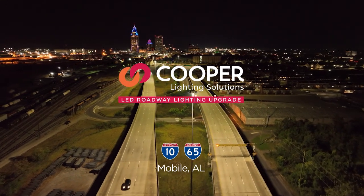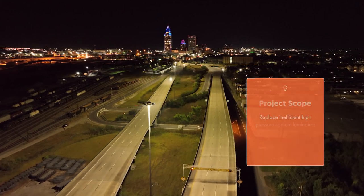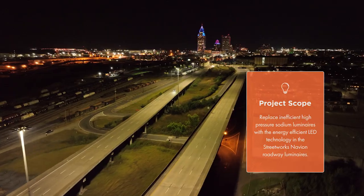Improve safety, increase energy efficiency, and reduce costs. These are all the things that the City of Mobile, Alabama has addressed in updating their old and inefficient lighting.